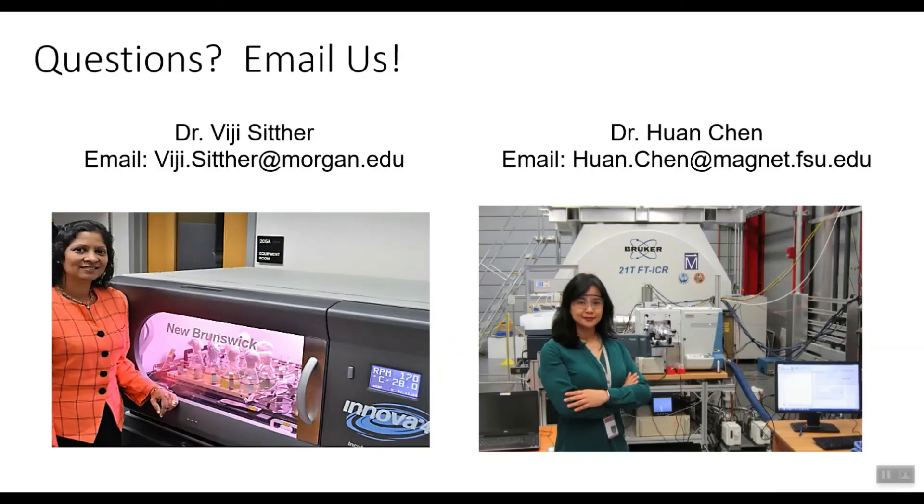If you are interested and have questions, please feel free to email us. Thank you.